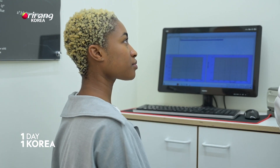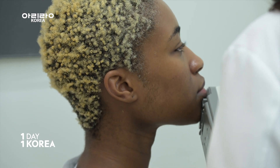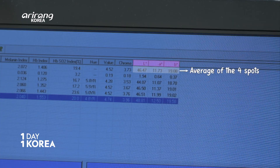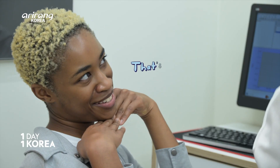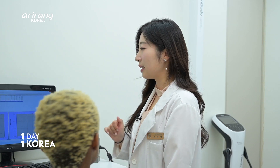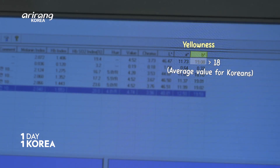We'll check four spots: your forehead, cheeks, and chin. We're going to see the L, A, and B values. A means redness, and the average is 11, so you're exactly on the average. B means yellowness, and 16 to 18 is the average value. You have a bit higher yellowness than the average.